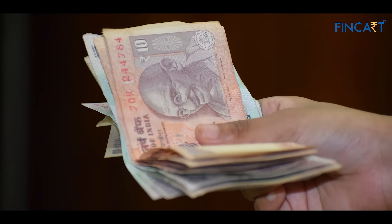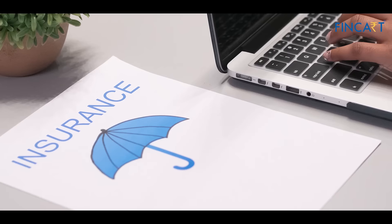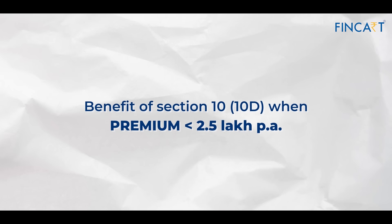Along with that, you can complete your tax savings, and whatever you withdraw will be tax-free. Since it is a Unit-Linked Insurance Plan, it also provides a certain amount of insurance coverage. You can get the benefits of Section 10(10D), and the premium can be up to 2.5 lakh rupees per annum.